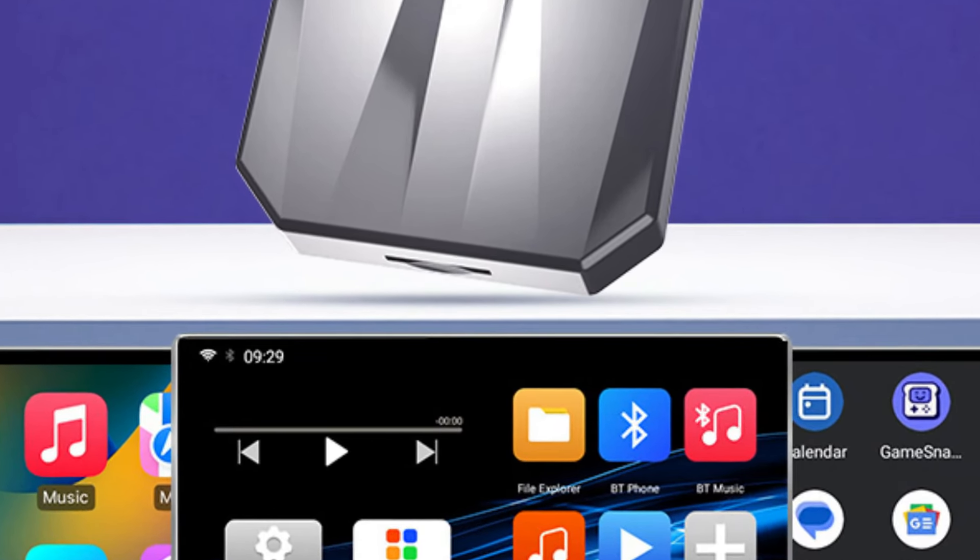Seamless integration with Mercedes-Benz C-Class W205: the Android 13 Wireless CarPlay system seamlessly integrates with the existing infotainment system, providing a user-friendly interface and intuitive controls. With the ability to access CarPlay wirelessly, users can enjoy effortless smartphone integration — accessing their favorite apps, making calls, sending messages, and navigating routes — all without taking their hands off the wheel. Advanced multimedia navigation and GPS deliver unparalleled accuracy and reliability.